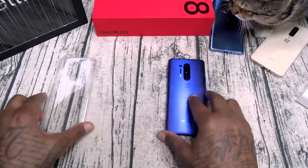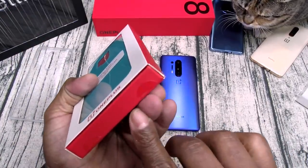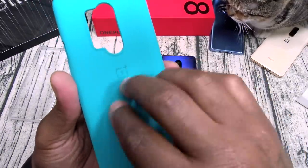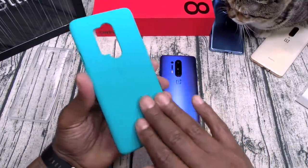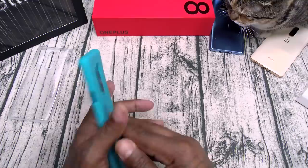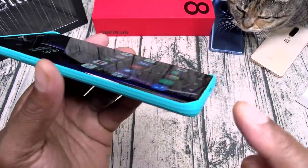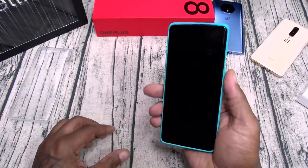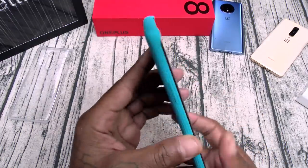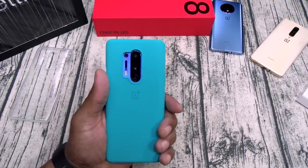Next up, the OnePlus 8 Sandstone Bumper in cayenne. This is the sandstone case — it has that real sandstone feel to it. I've never seen the sandstone case in a different color from OnePlus, so this is a nice touch. Slap this one on — it has raised edges, protects the sides, top, and bottom, all the buttons and cutouts are in order. This one has that sandpaper kind of feel to it, so it gives a lot more grip. This might be the workout case.